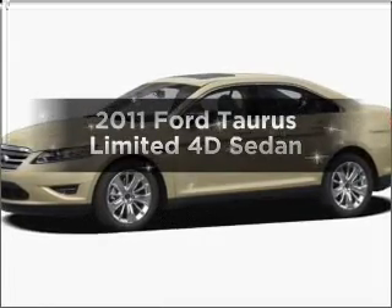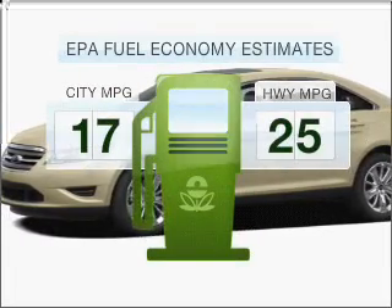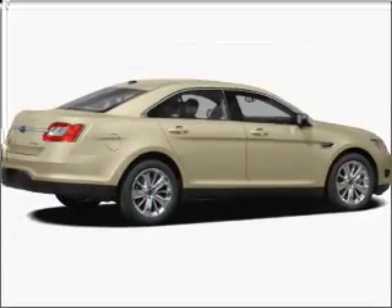Introducing the 2011 Ford Taurus. If you're looking for an automobile with great attributes, look no further. In the city or on the highway, you'll spend less time at the pump with this fuel-efficient vehicle. With a reliable engine that responds smoothly to its